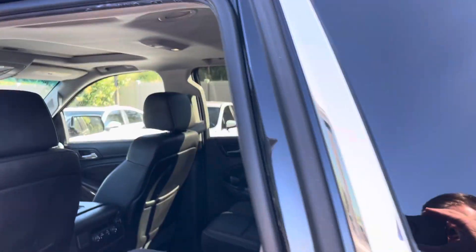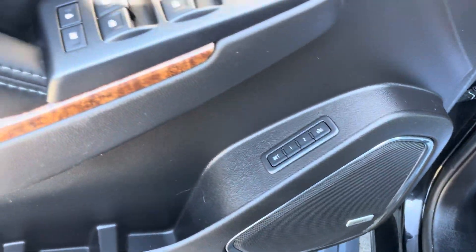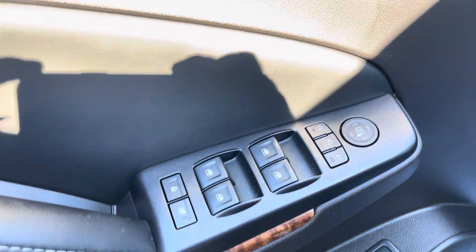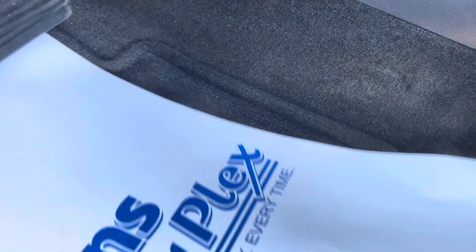This one does not include a DVD player. It does have a Bose sound system, memory seats, power windows, mirrors, and locks. Looking at the carpet and floor mat, as you can see it does have a hole that has been rubbed in it.